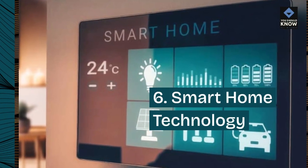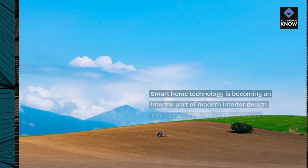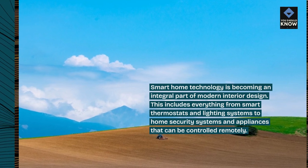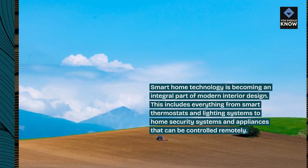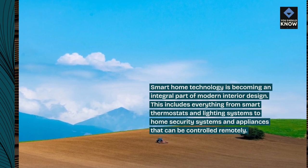6. Smart home technology. Smart home technology is becoming an integral part of modern interior design. This includes everything from smart thermostats and lighting systems to home security systems and appliances that can be controlled remotely.